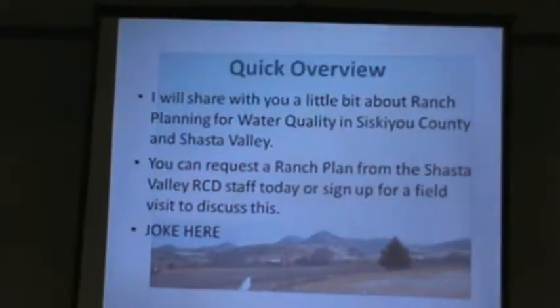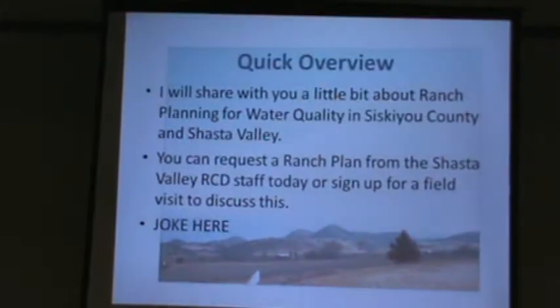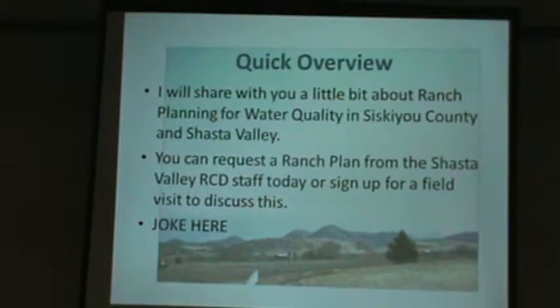The Shasta Valley RCD works on ranch planning with interested landowners, and that's why I'm here today. There's a sign-up sheet in the back if anybody's interested.